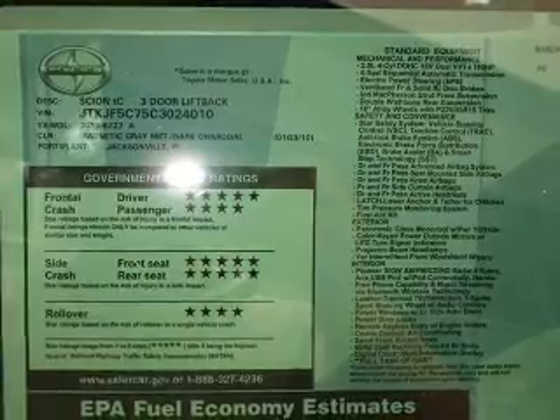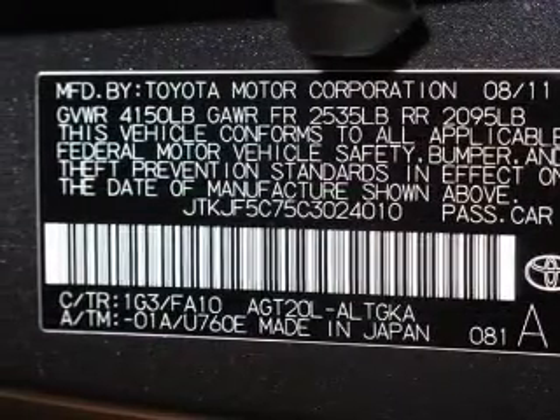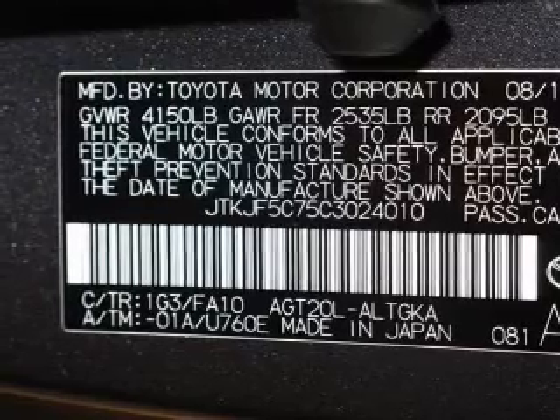Power steering, cruise control, power mirrors, an AM FM stereo with a CD player, an adjustable tilt steering wheel. Call today to schedule a test drive.